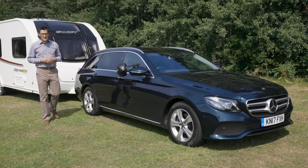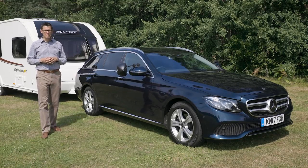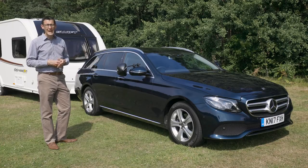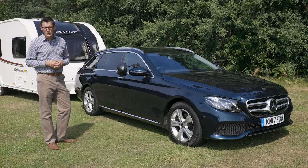It's an expensive car, the E-Class, even compared with other upmarket estates. But it's more practical than its rivals, and it's a quick and stable tow car too.